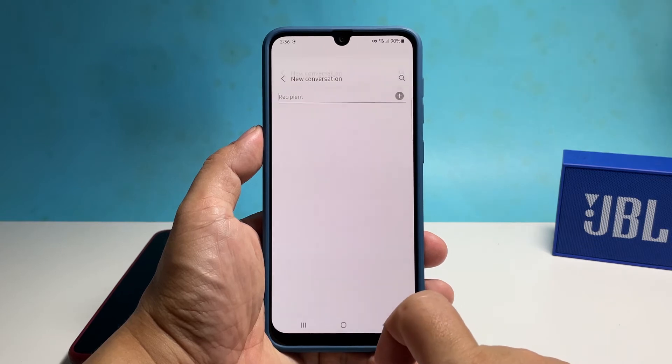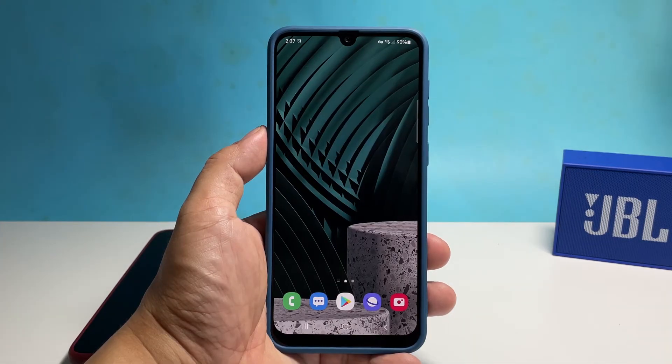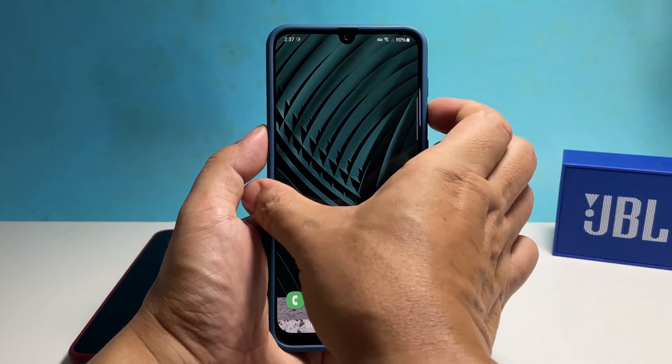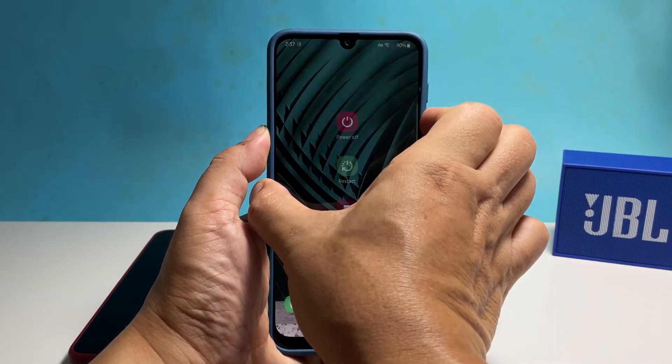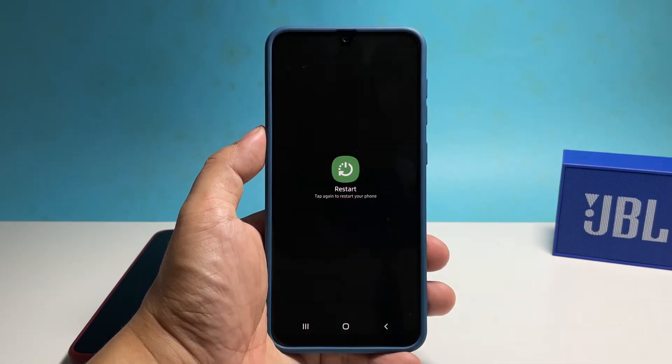If not, try to restart your phone first to refresh its memory as well as reload all the wireless services. Press and hold the volume down button and the power key for a couple of seconds to pull up the power menu. Tap restart and then tap restart again to confirm.